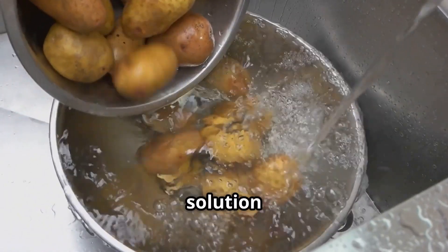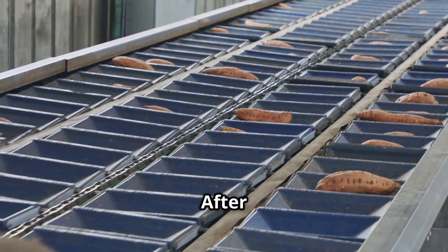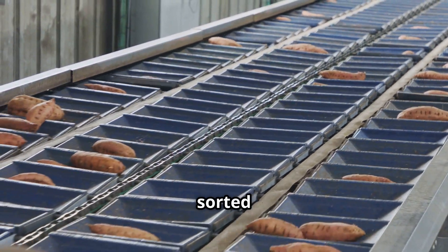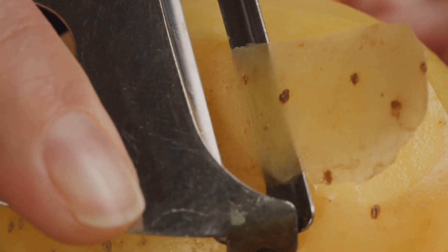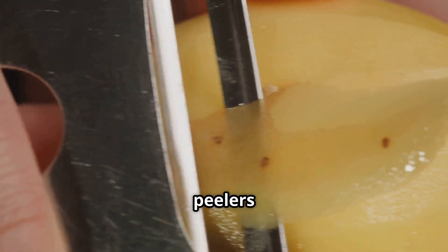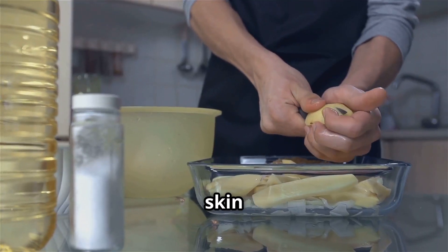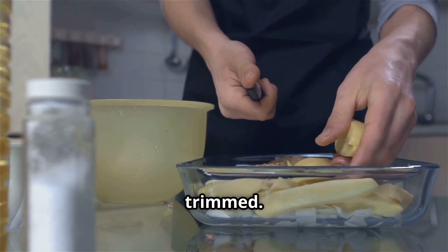A chemical washing solution is often used to remove dirt and enhance the potatoes' appearance. After a thorough rinse, they are sorted by size, weight, and quality to ensure consistency. The next step is peeling — mechanical peelers use abrasive surfaces to remove the skin efficiently, and any remaining imperfections are manually inspected and trimmed.